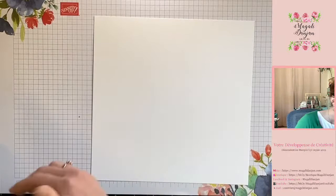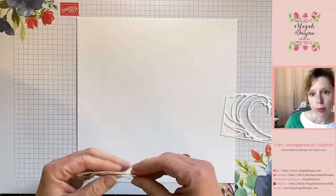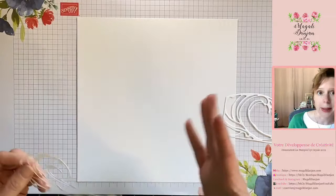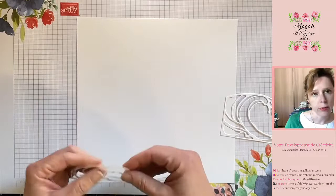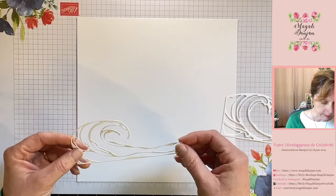Je voulais vous montrer une petite astuce dans cette vidéo — c'est la thématique. C'est de transformer nos poinçons en pochoirs. On pourrait prendre effectivement nos poinçons métalliques et directement les apposer sur notre papier et s'en servir comme pochoirs — c'est la première possibilité. Ce n'est pas celle dont je suis la plus fan parce que le contact métallique sur le papier va bouger, même si on met du scotch, ça ne va pas être le plus pratique.